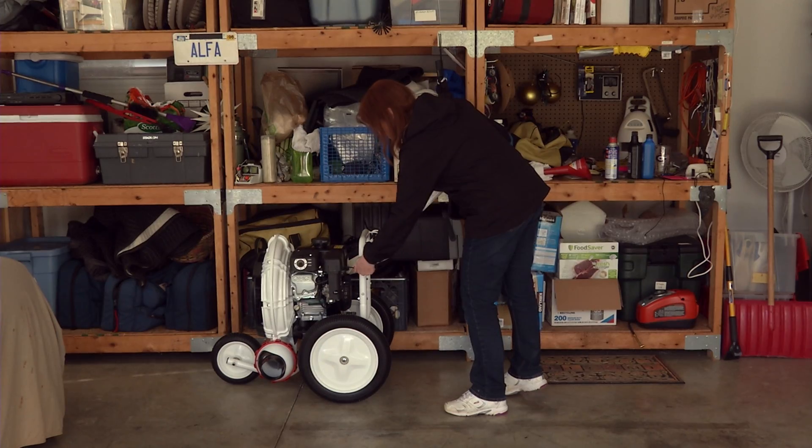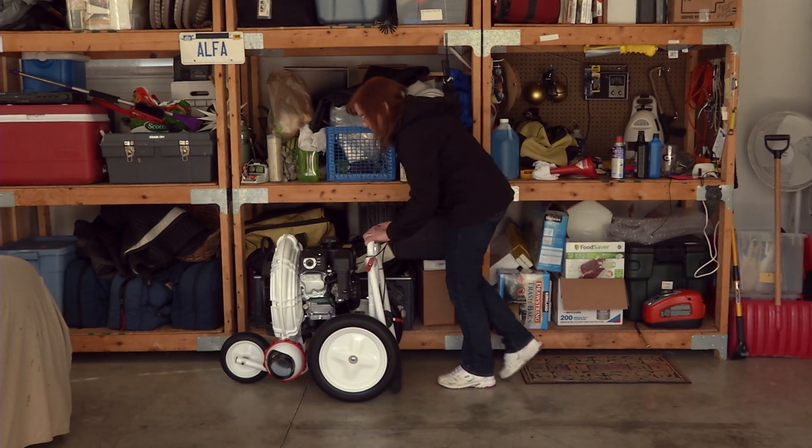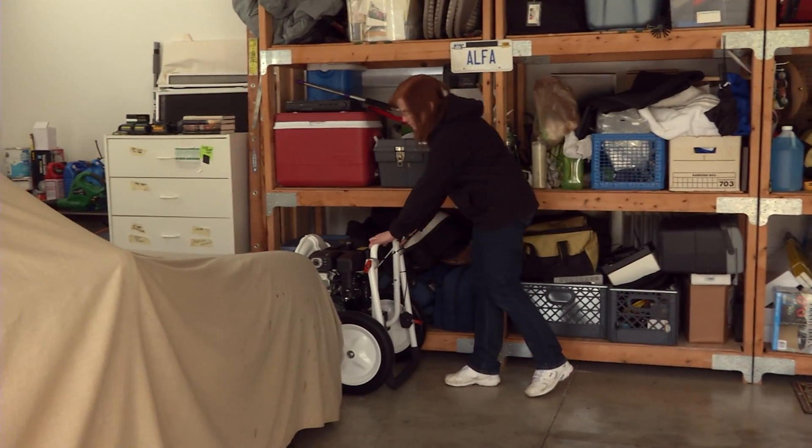When the job is done, it's easy to store. The fold-down handle means that the machine takes up very little space in your tool shed or garage.